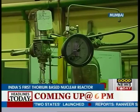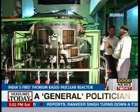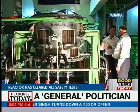The really good news is that India has the world's largest known thorium reserve — 300,000 tons of it.